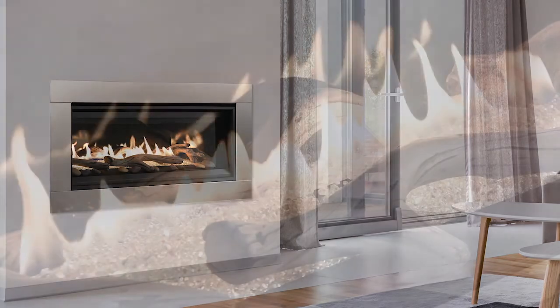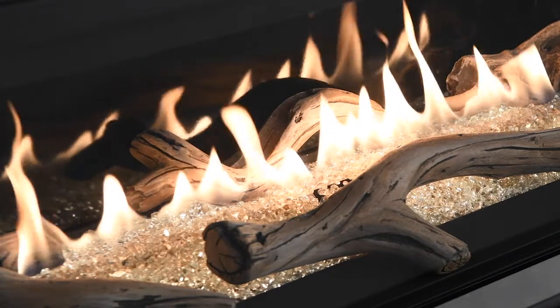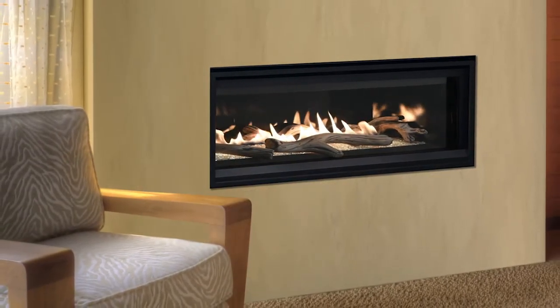The DRL 3500 Series is a fully-featured fireplace that comes complete with a heat-circulating blower, multifunction remote, electronic ignition, durable textured powder coat finish, and is backed by our 20-year limited warranty.